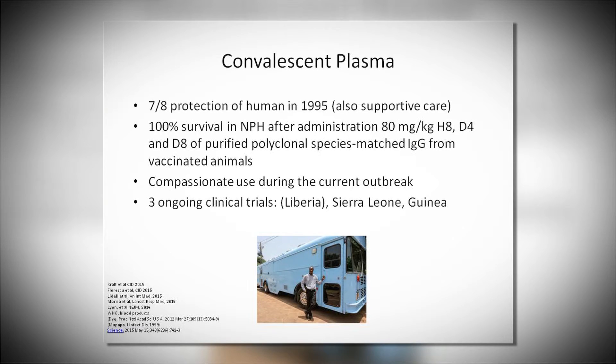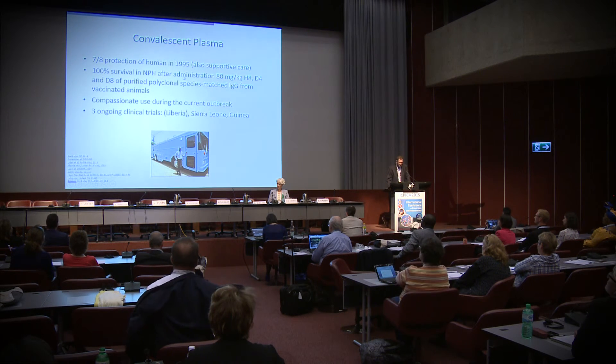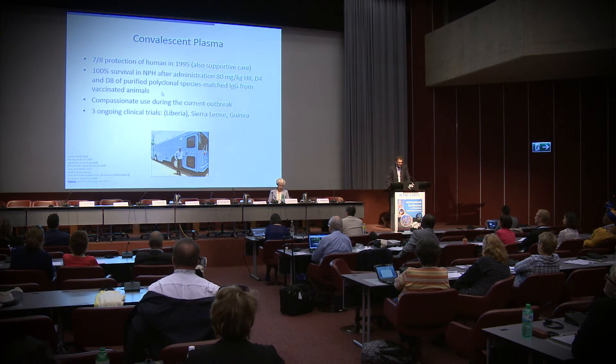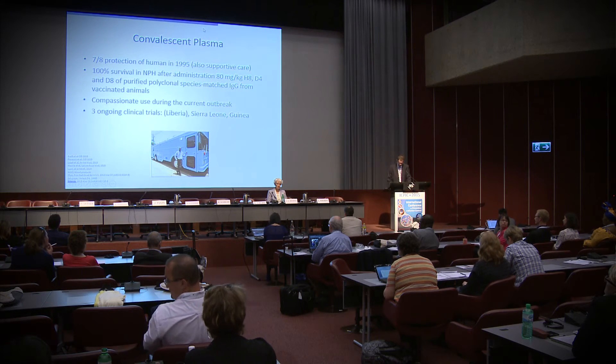Convalescent plasma is under study in different parts of West Africa, using mobile laboratories for preparation. It has been studied in non-human primates after administration of several doses over several days and seems to protect some patients. We have to keep in mind that in patients transported to Europe or the US, it may be associated with side effects such as pulmonary edema or TRALI syndrome.